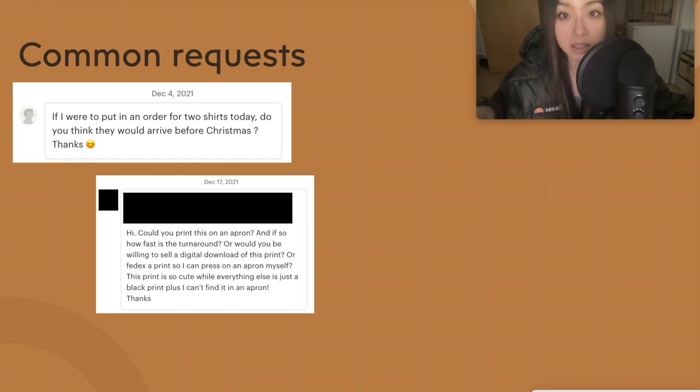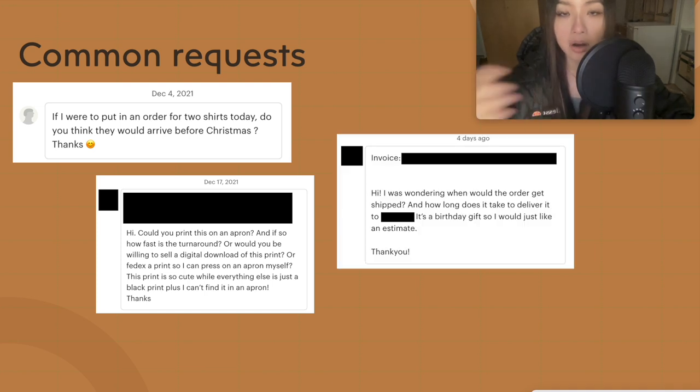You might also get custom requests. For example, I was designing a print-on-demand shirt and a customer liked the design and wanted a digital download to print on a specific item. What I did was create a new digital product listing specifically for her and give her the link. Again, try to keep everything on Etsy — don't send customers stuff via email or outside the platform without an actual transaction, because disputes are harder to handle if you don't have all the evidence on Etsy.